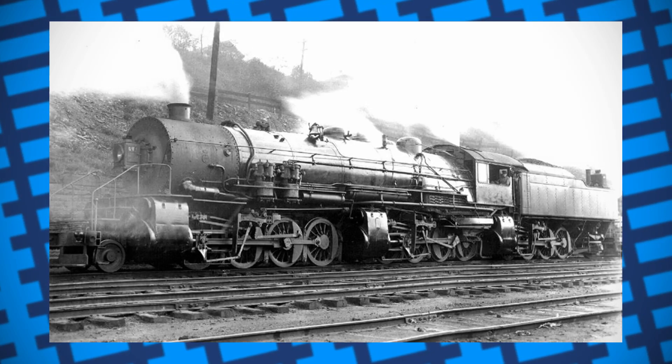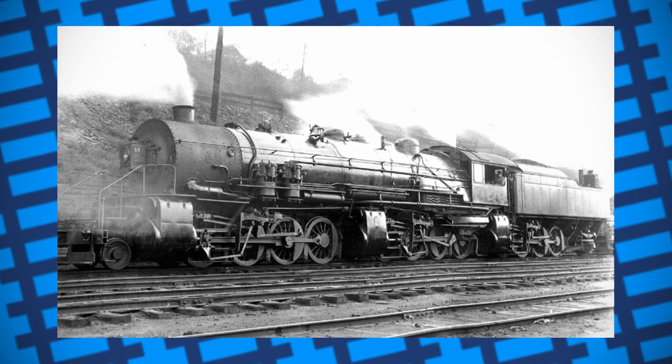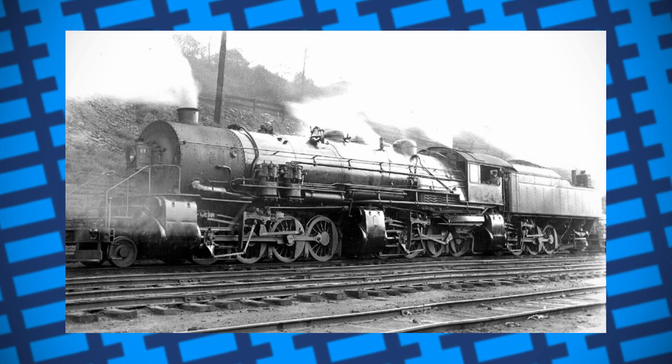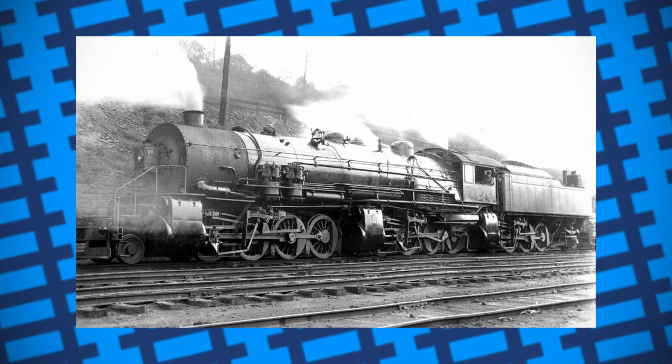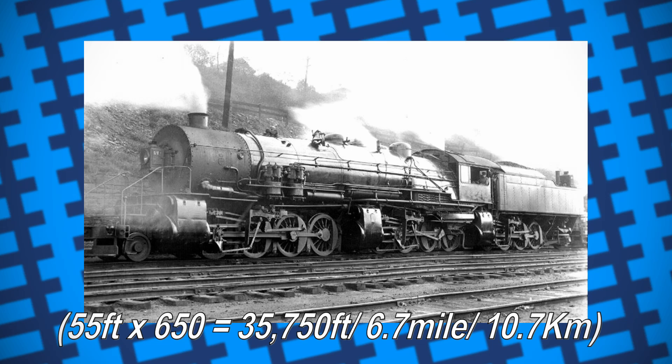The first three were built for the Erie Railroad from 1914 to 1916, and could supposedly pull 650 freight cars. If my mathematics is correct, with the average freight car being around 55 feet in length, that means the engines could theoretically haul a train of freight cars roughly 6.7 miles long.